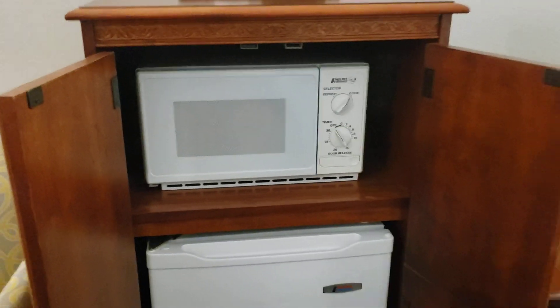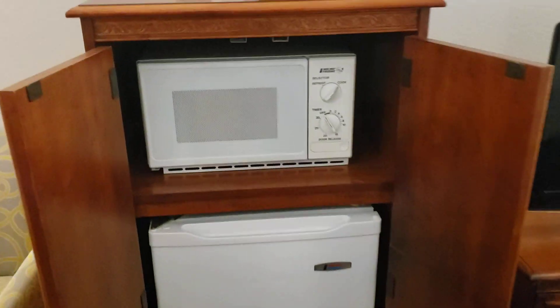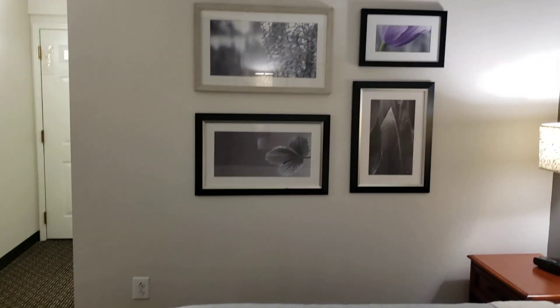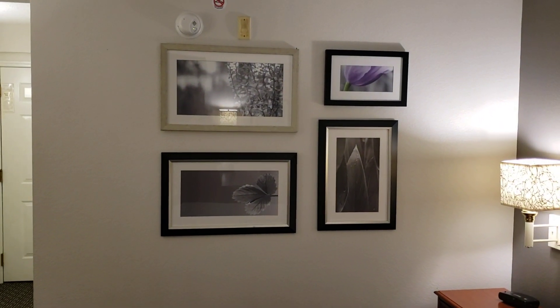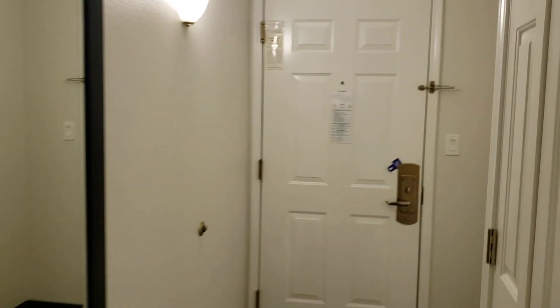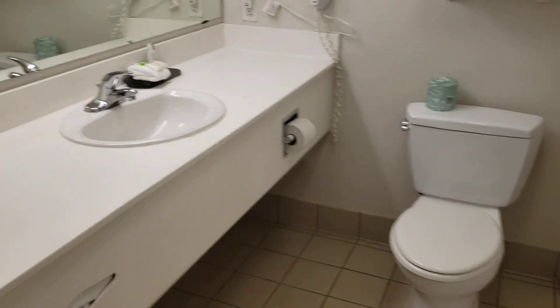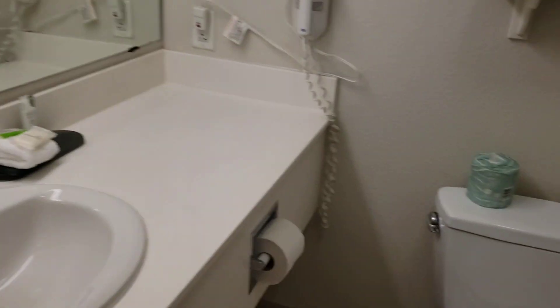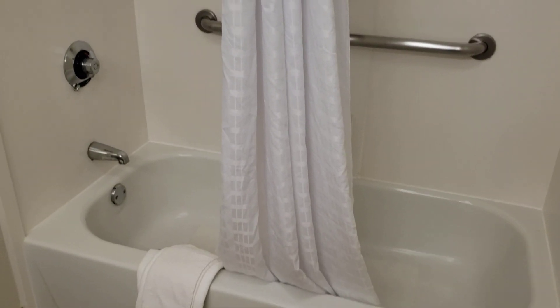Nice bucket. Microwave and fridge. Flat screen TV and dresser. Some pictures on the wall. Closet. And the bathroom — coffee maker and shower tub combination.